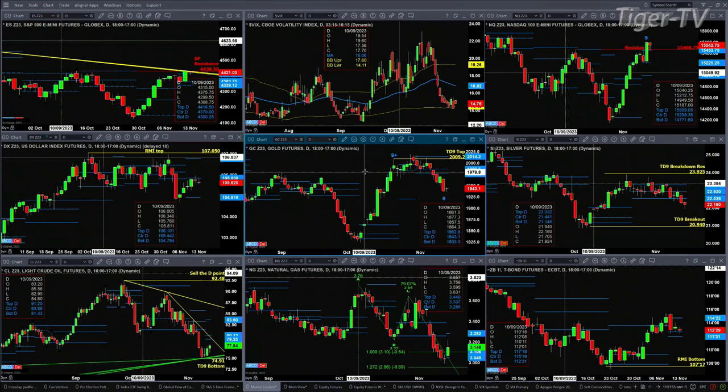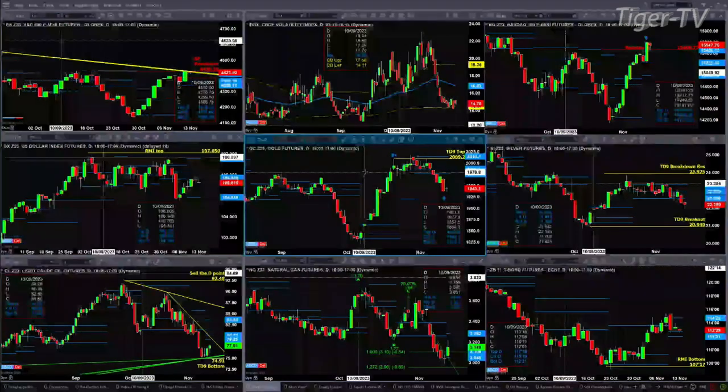Silver — while at the same time we've got gold forming a bottom, silver is saying, I'm not really sure what you're talking about. Because on Friday, price closed below the bottom of the daily profile. Price is trading below it today, suggesting it wants to move back to where price broke out from — that's at $20.94.